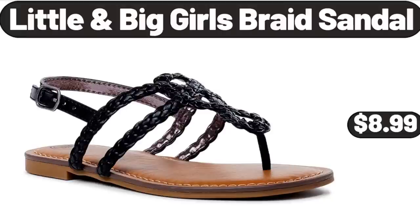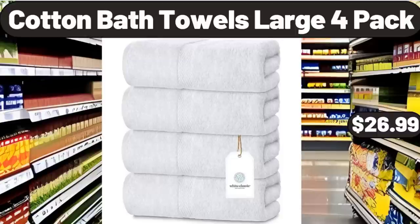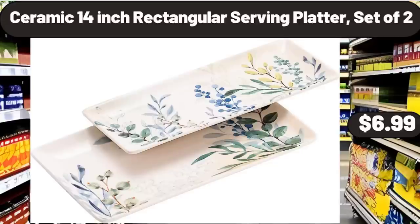Little and Big Girls Braid Sandal, $8.99. Cotton Bath Towels Large 4 Pack, $26.99. Ceramic 14-Inch Rectangular Serving Platter, set of 2, $6.99.